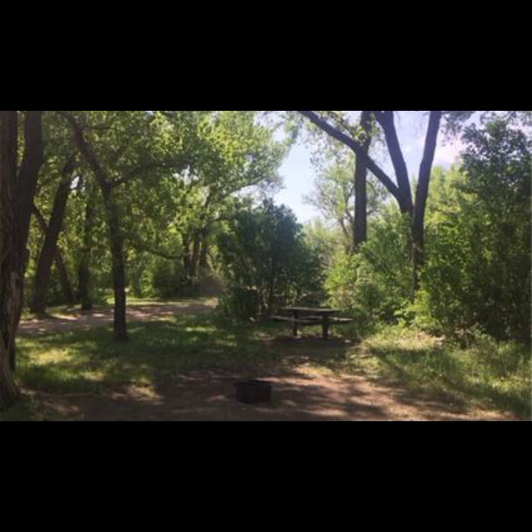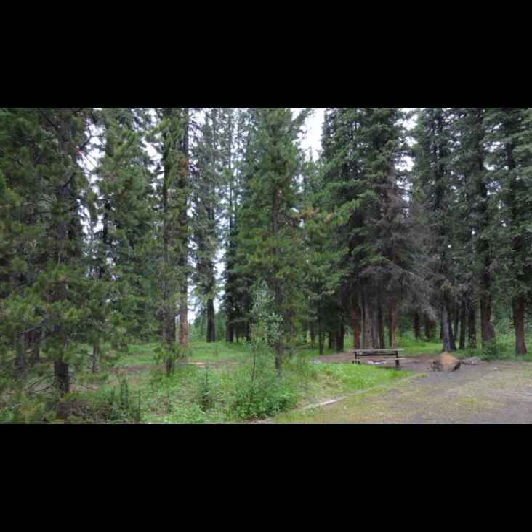Steveville Campground in Duchess: There are up to 15 campsites available here, with a nice beach along the Red Deer River. This location has picnic tables and pit toilets available. You'll find fire rings and swimming opportunities. This campground is just after the small bridge on 876, to the right, Little Berlin.